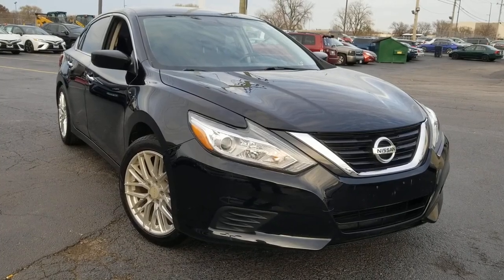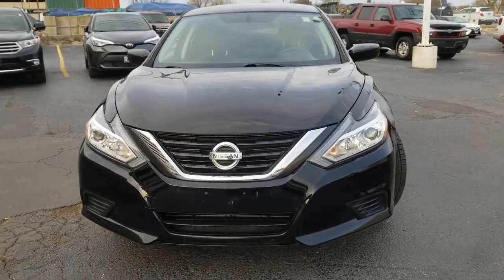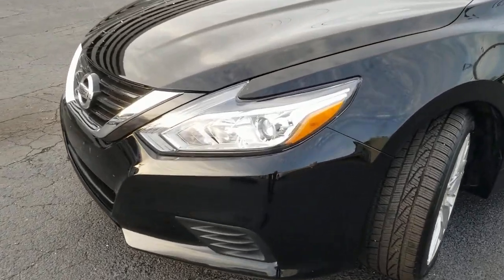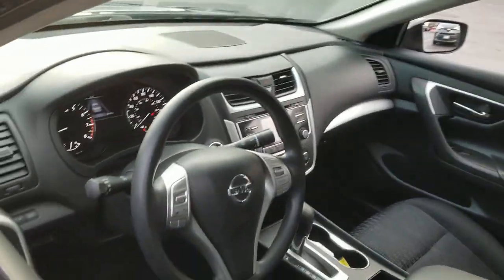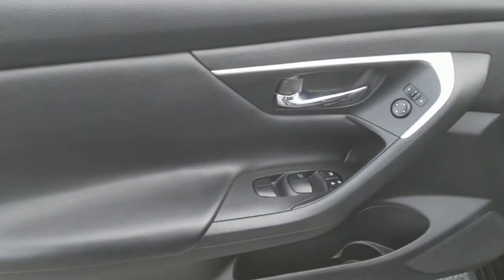Hop into the 2016 Nissan Altima. This vehicle is an outstanding buy with fewer than 70,000 miles on the odometer. This well-equipped Altima delivers big on style and substance. Spacious comfort, active safety and infotainment tech, available all-wheel drive, and athletic performance set this family-friendly midsize sedan apart from the competition.